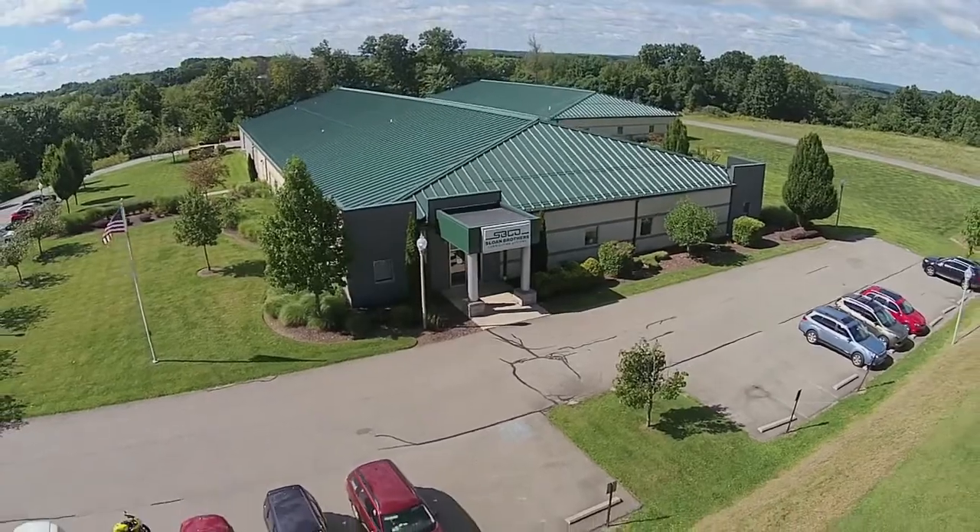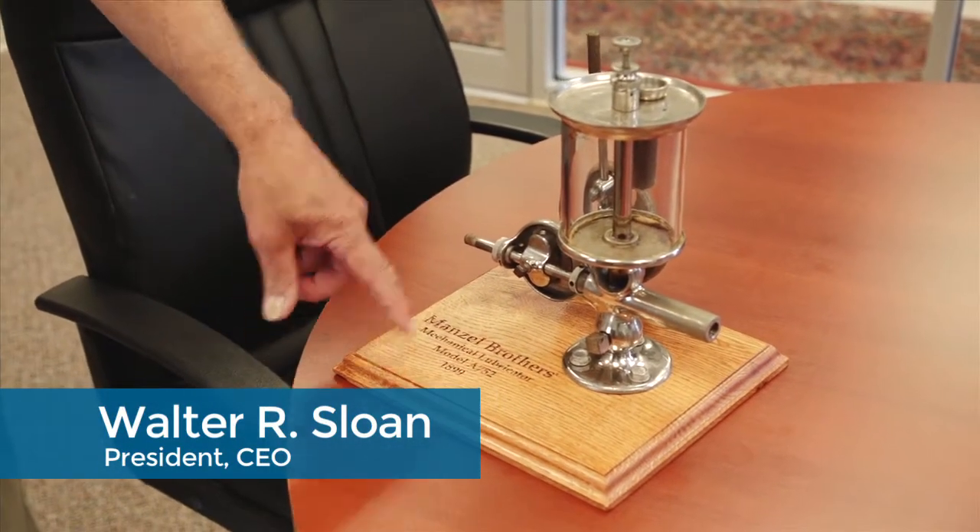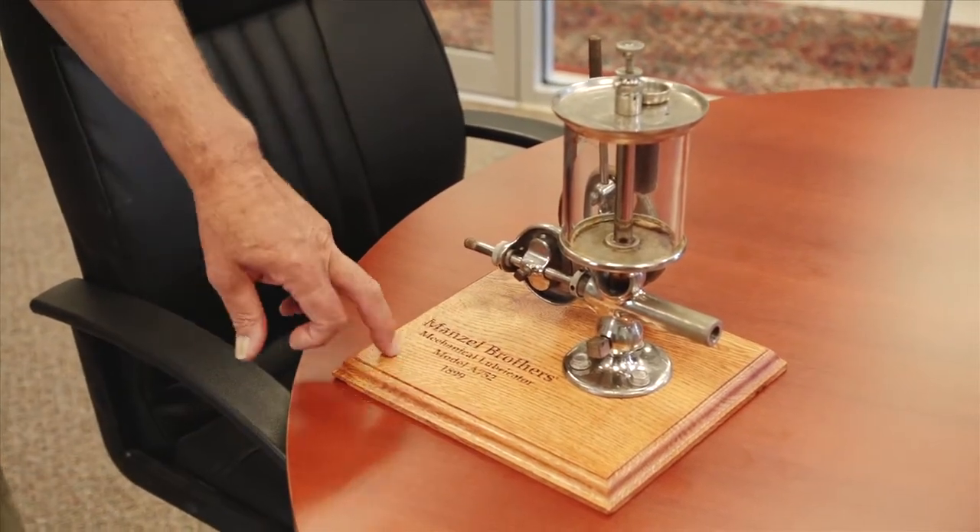Welcome to Sloan Lubrication Systems. This is an example of one of the original mechanical lubricators manufactured by the Mansell Brothers. This is from 1899.